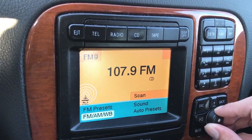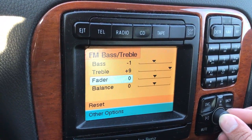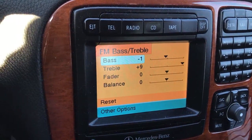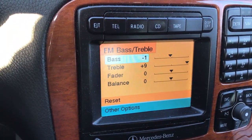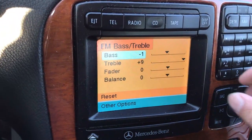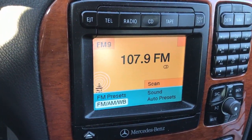This is the control panel for the speakers. If I go to sound, you have bass, treble, fader, and balance features — even for a 2001. I can choose whether I want my songs to have a lot of bass, a little bass, a lot of treble, or a little treble, which is really really nice. A friend of mine has a brand new Honda Civic and his does not have that feature.